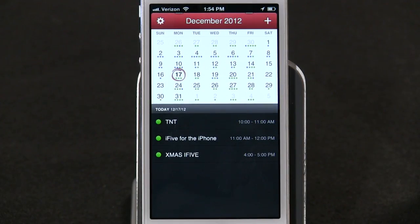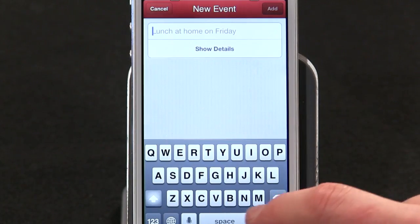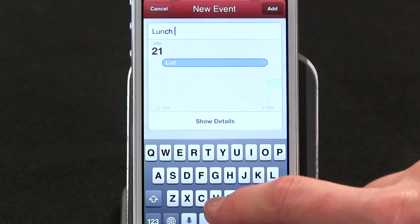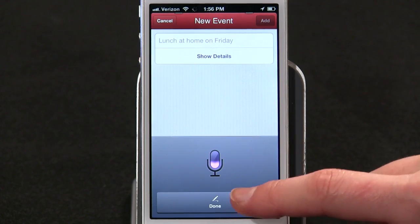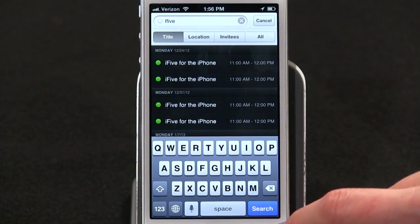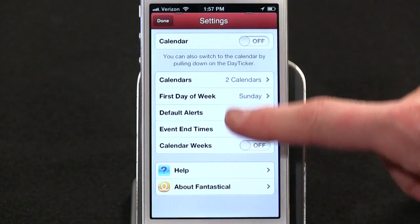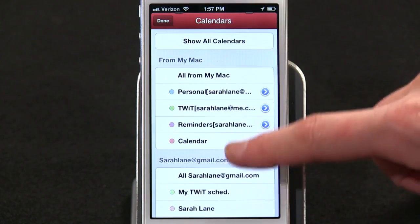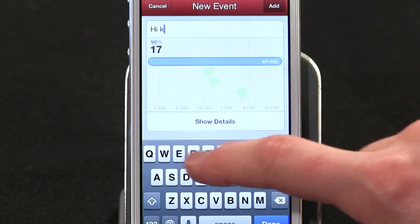You've got two views: the traditional calendar or Fantastical's day ticker. To add an event, just tap and hold on a date, type some details, or if your iPhone supports dictation, just tell it what you want to add — like "Dinner with the boys at 7pm at the Casa." The natural language processing is actually pretty smart; I tried to stump it and it knew what I was talking about. You can search between your calendars, swipe to delete an event, and add details to existing events. Fantastical supports all the same calendars as the native calendar app, so getting up and running is a cinch. It's on sale right now for $1.99 in the App Store — so if you're still looking for that perfect phone calendar, happy holidays to you.